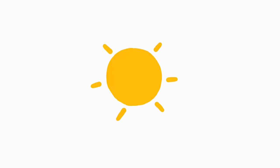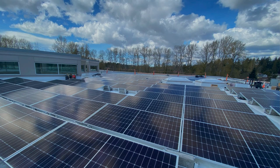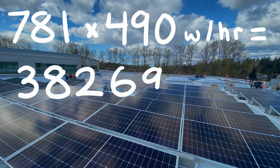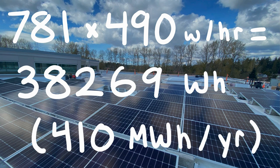Solar energy is just one source of renewable energy, alongside wind, hydro, geothermal, and bioenergy. Puesta has 781 solar panels that each can produce 490 watts per hour, totaling 38,000 watt-hours, which provides up to 410 megawatt-hours of energy in a year. That's the same amount of energy it would take to drive 700,000 miles.